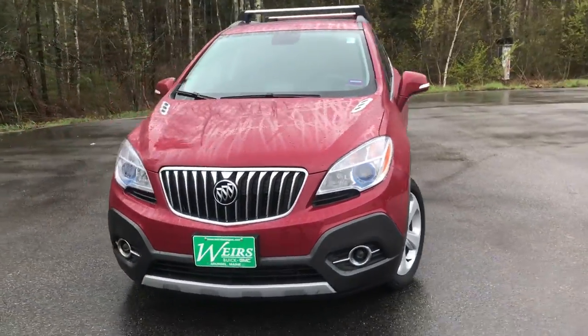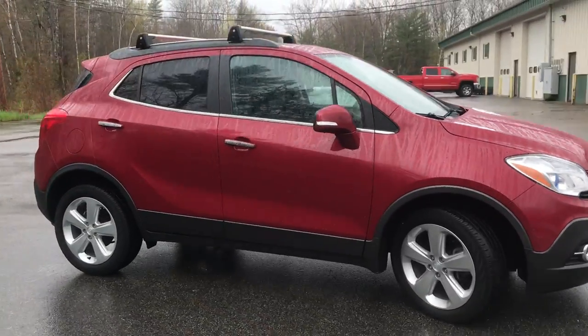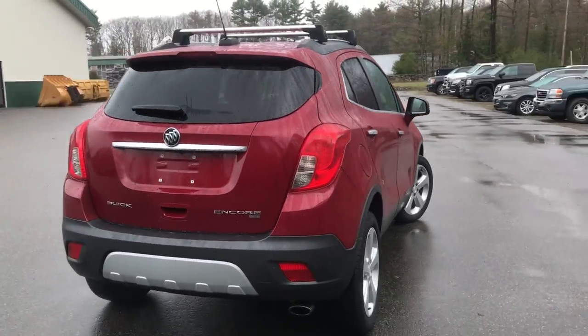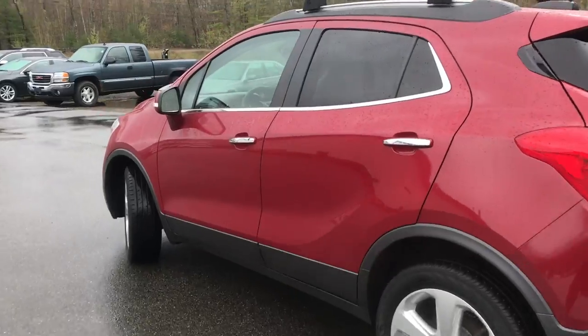Good morning! Over here at Weir's Buick GMC Route 1 in Arundel, Maine. I just wanted to do a quick walk around video of this 2015 Buick Encore all-wheel drive that we have here at the dealership. This was a recent trade, it's very clean, it's just got a little over 38,000 miles on it.